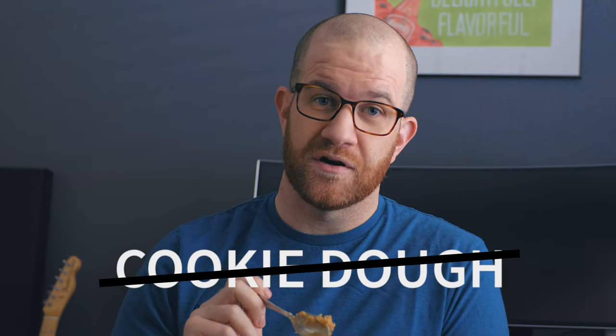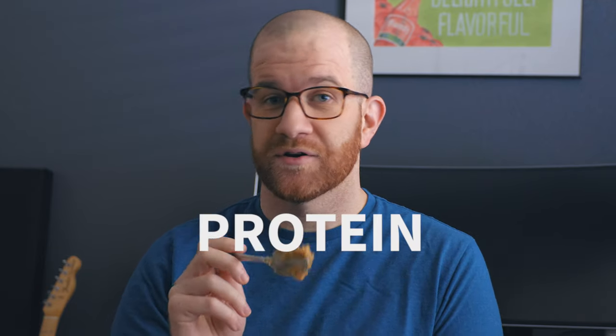It kind of feels like a lot right now. And I know what you're thinking — this is not cookie dough. It's protein cookie dough, which is what makes it healthy.